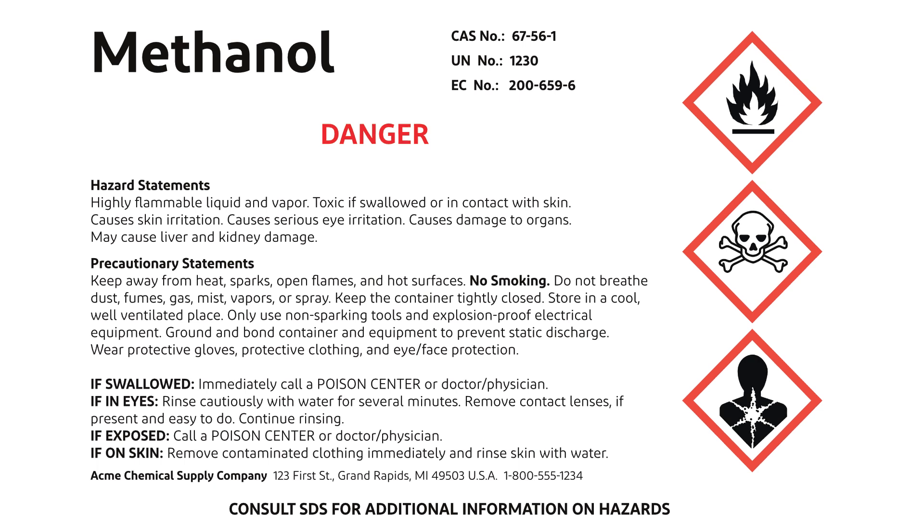The signal word — in this case 'danger' — is prominently displayed, letting you know this is a high-risk substance. Next is the hazard statement, which gives more specific details. For example: highly flammable liquid and vapor, may cause liver and kidney damage.